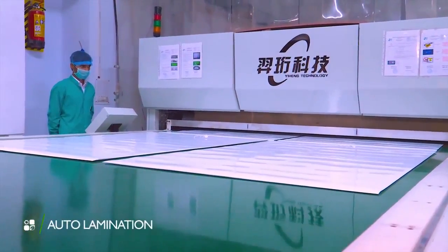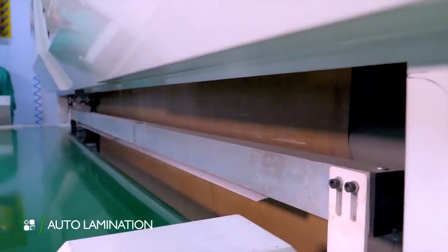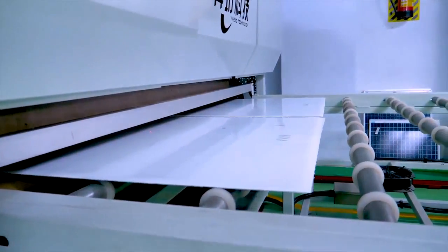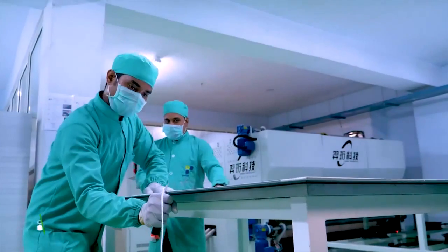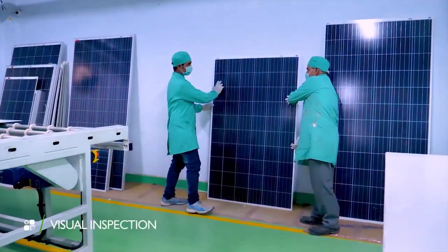What follows is automatic lamination of the panels at computer-controlled temperature and vacuum pressure. The necessary trimming then takes place and the panels are sent for visual inspection.